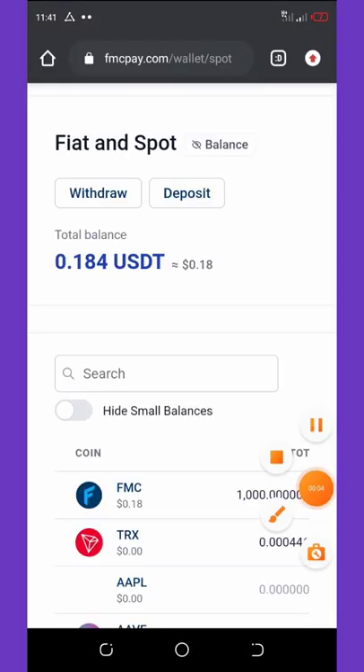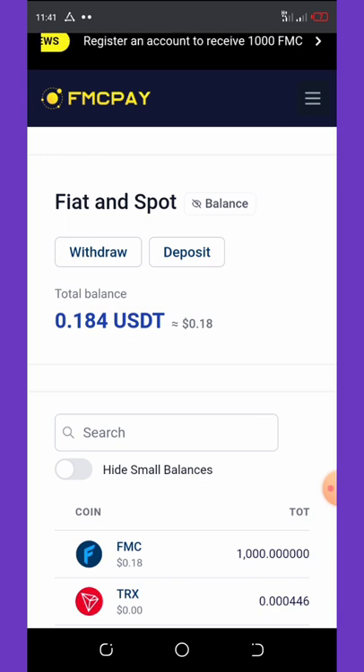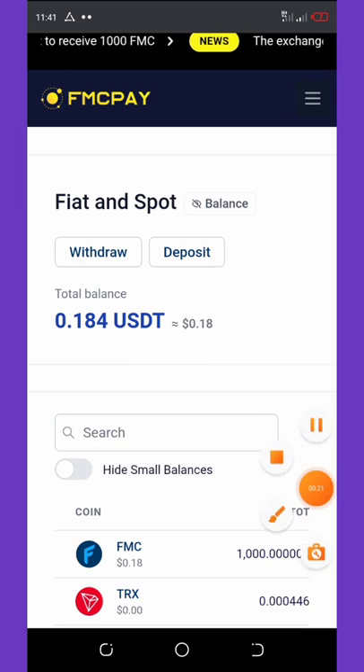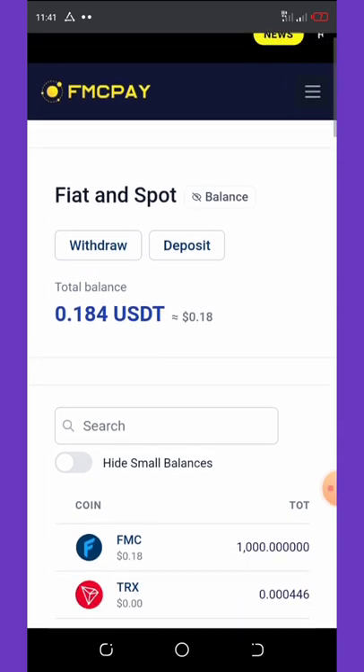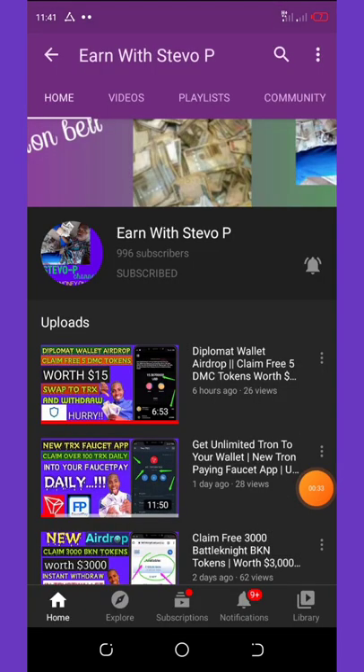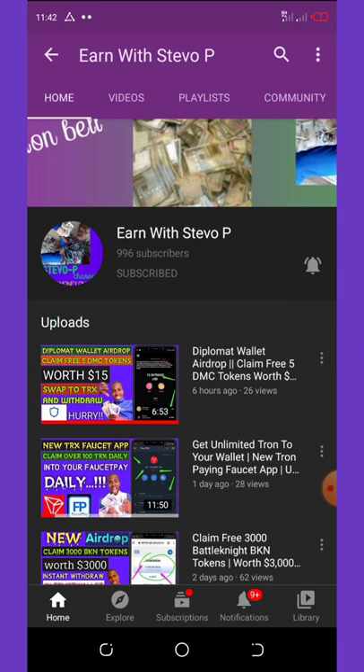Welcome back to another video. Today we're going to talk about a new exchange wallet that just launched. I'm going to show you how to register on this website and claim your free 1000 FMC coins. Before we continue, if this is your first time visiting my YouTube channel with Steve Opie, please consider hitting the subscribe button and turning on post notifications for upcoming videos.